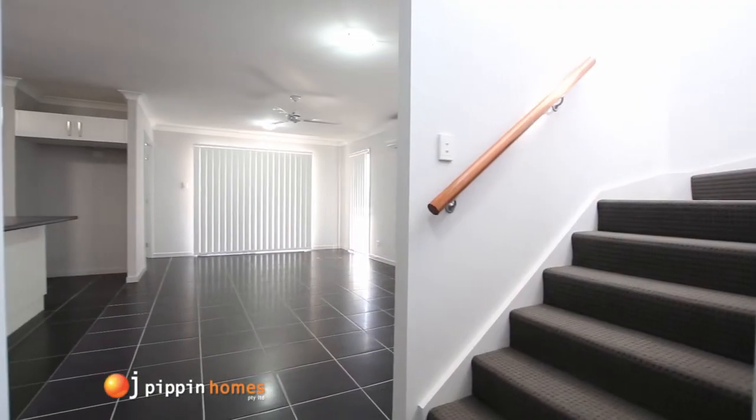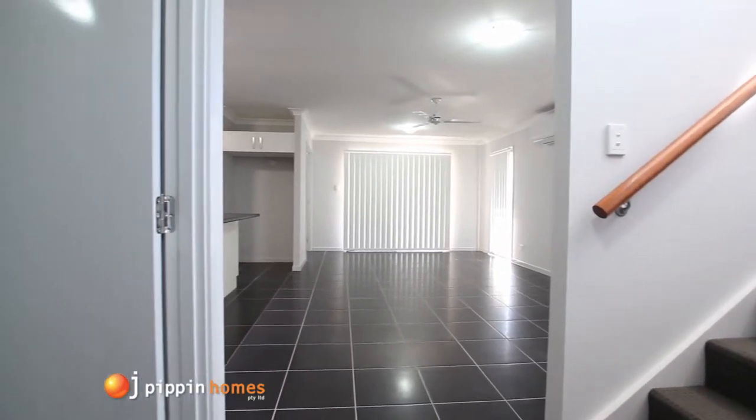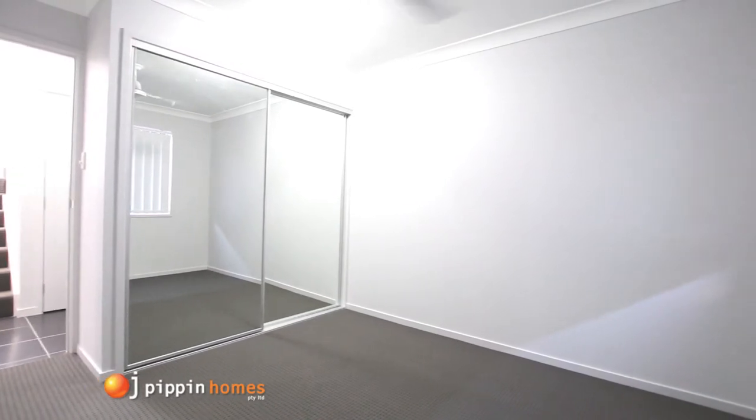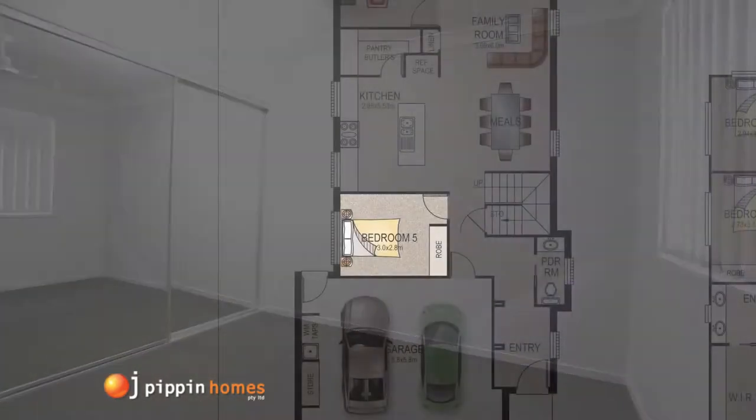You then move through to the downstairs bedroom with built-in robes and ceiling fan, which would make this a perfect office or even guest room.